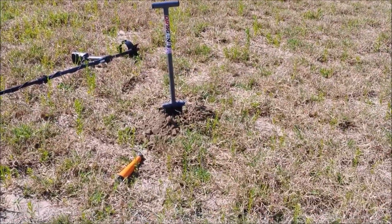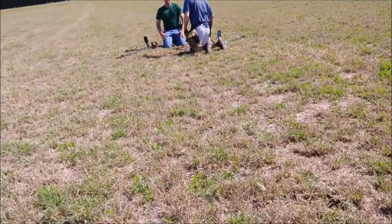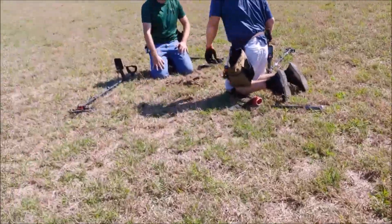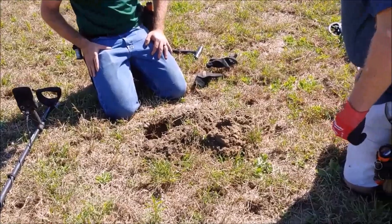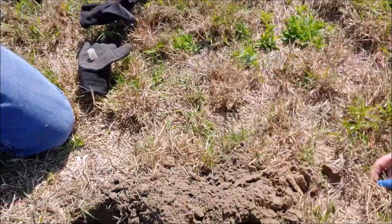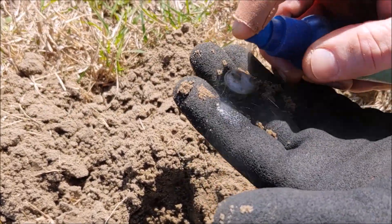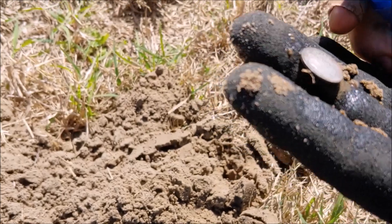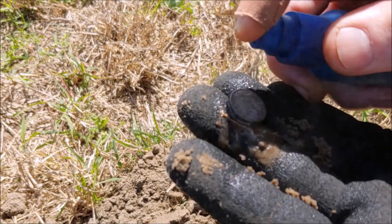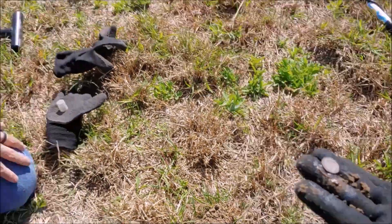I'm over here probably digging my 48th canslaw. Dalton took his headphones off and said he's got a silver - a little silver tweak sound - but he doesn't want anybody filming it because he doesn't want to curse it. And guys, it was deep. When he started digging so deep, I was like, man, we haven't had any coins that deep except for Troy's Largy. They think it's old silver - well, it is old silver. I think it's a Barber. Yep, it's a Barber. It's a 1906, and it is beautiful - it's got a mint mark.